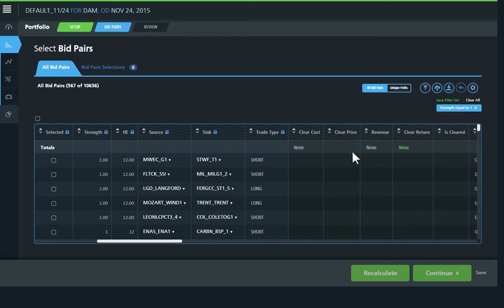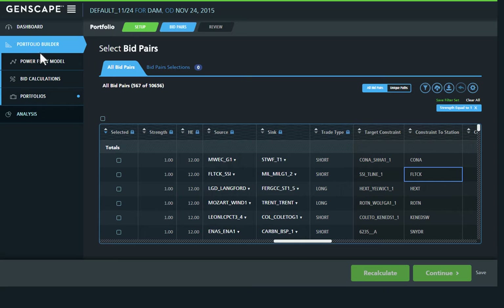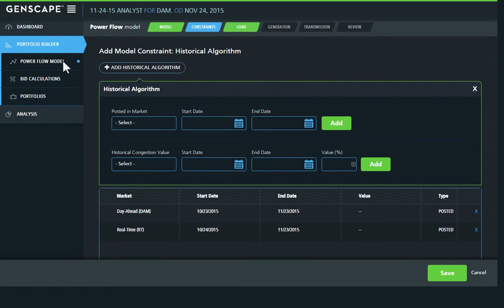Take advantage of robust historical and forecasted flow data for every bid pair to create your own unique insights. Fast, reliable, and intuitive, the platform allows for as much or as little customization as needed.